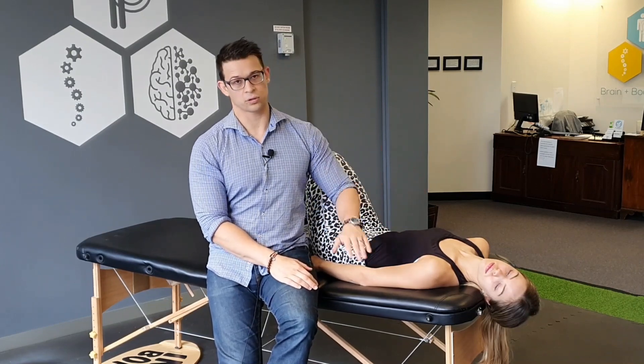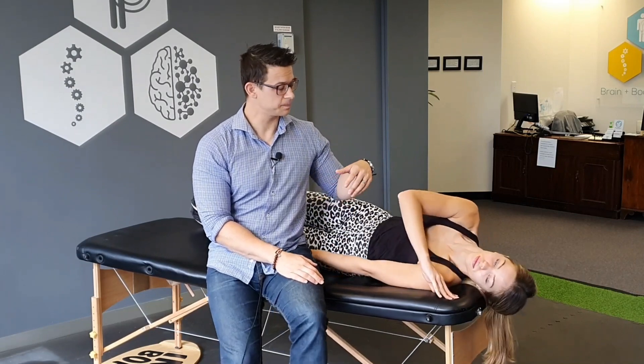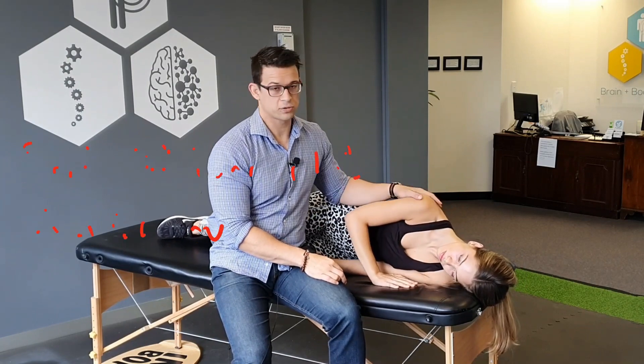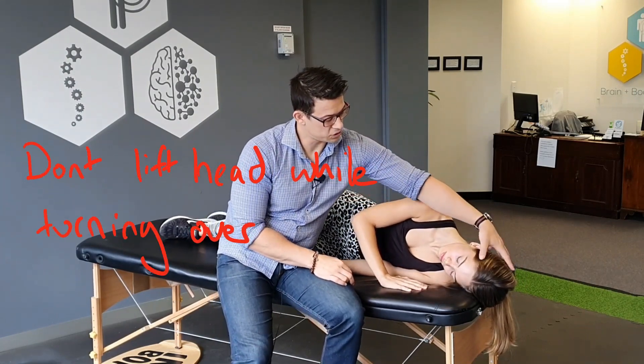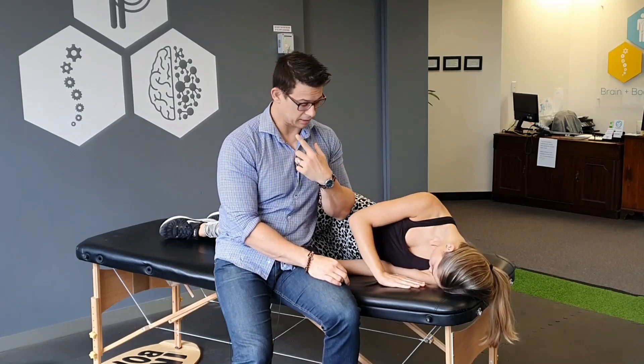With the next move, really important: don't move your head at all while you're rolling onto your shoulder. Roll onto your left shoulder, keeping your head as still as possible the entire time. Once you're on your side, turn your head down to the floor while tucking your chin a little bit. This is going to be the worst position — it's going to be really intense. Ride it out, don't panic, it's just crystals moving around your ears.